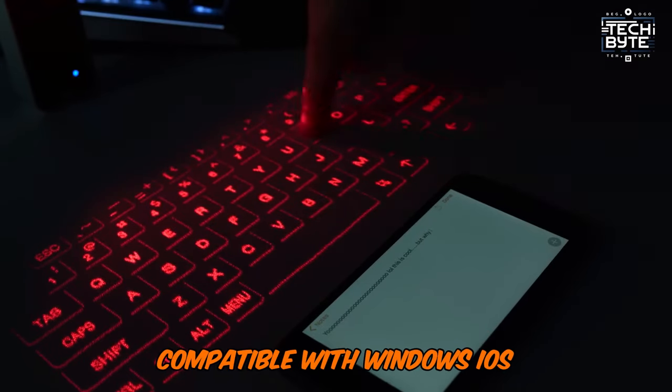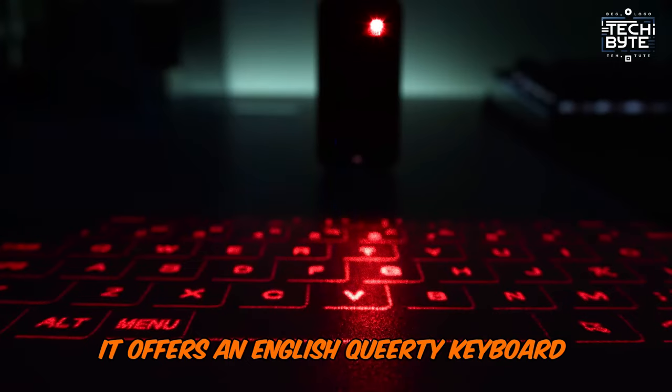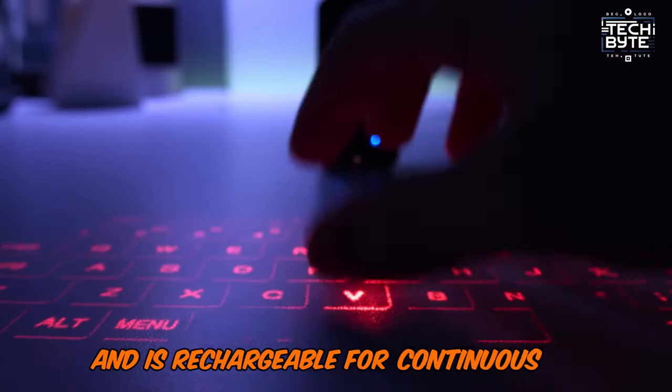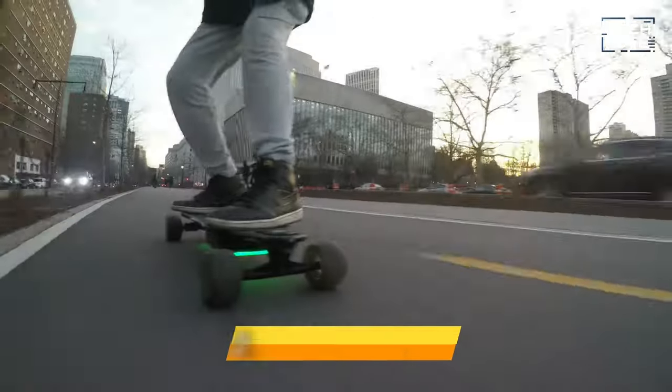Compatible with Windows, iOS, Android, and Mac OS, it offers an English QWERTY keyboard layout and is rechargeable for continuous use, making it a must-have for mobile professionals and gamers alike.